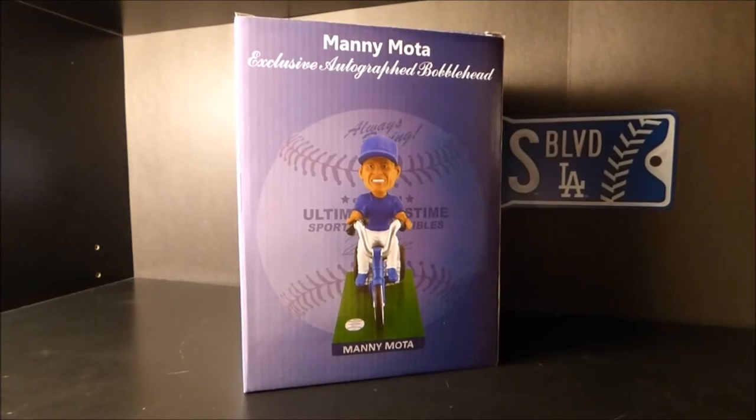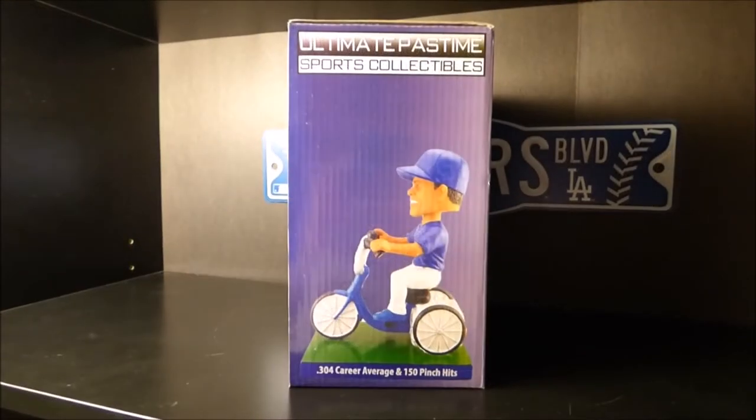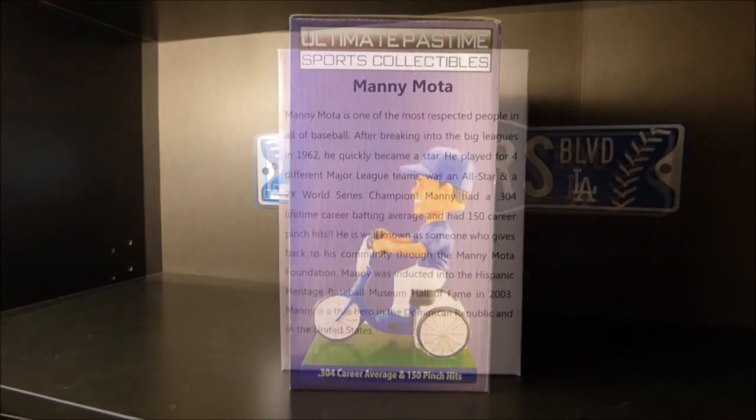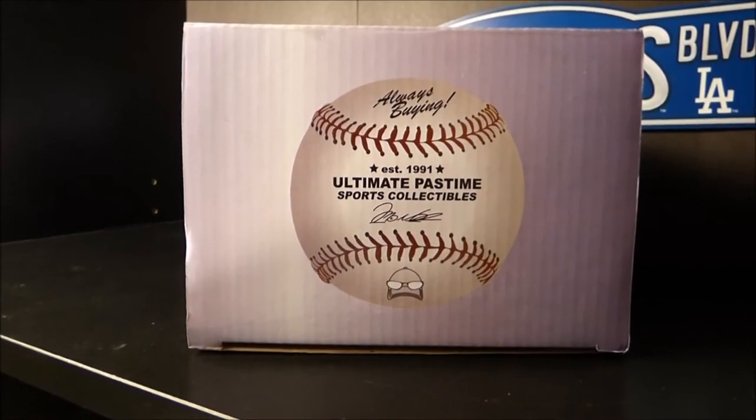Here's the front of the bobblehead box. One of the side panels. The other side panel. The back of the box with a little story about Manny. And the top of the box with Ultimate Pastime's logo.